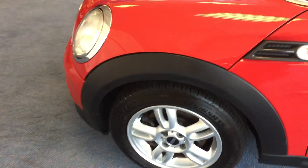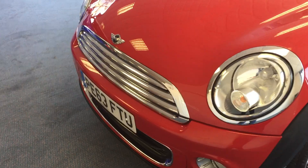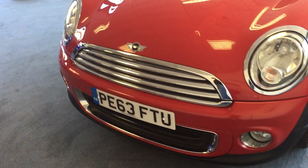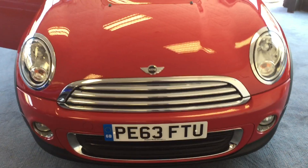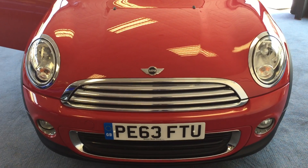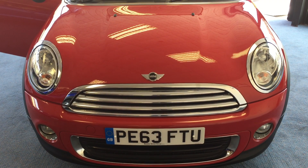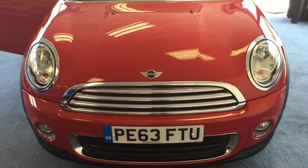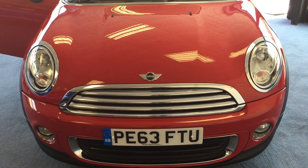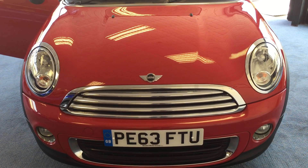So what have we got? Well, a beautiful 2013 Mini One three door hatchback, complete with pepper pack, 15 inch twin spoke alloys, chrome line exterior trim pack, sun protection glass, and a twin spoke leather steering wheel — with all of 22,030 miles. On top of that, it has a fully documented Mini service history as well.